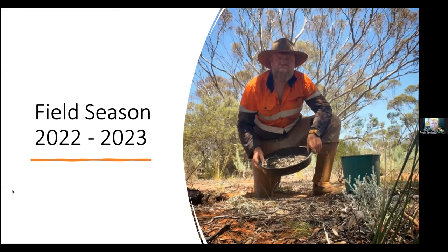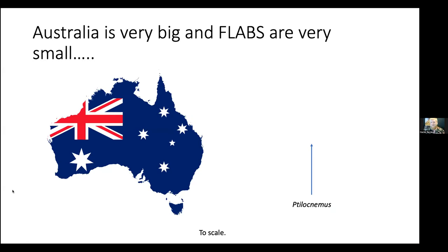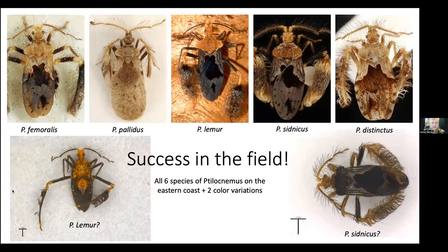I'm going to talk briefly about my first field season in 2022–2023. This is pretty much the route I took along the southeast and eastern coast of Australia. I ended up driving about 7,000 kilometers by myself — Australia's long straight roads mean you can just put cruise control on for those long drives between sites. Australia is very big and these bugs are very, very small. We did have some success in the field and managed to find five species: Femoralis, Pallidus, Lemur, Syntycus, and Distinctus — which is pretty much all the species we could find in the range I covered.